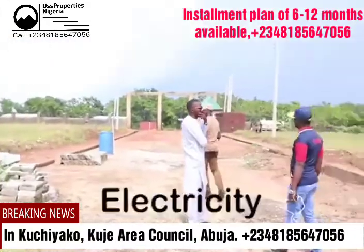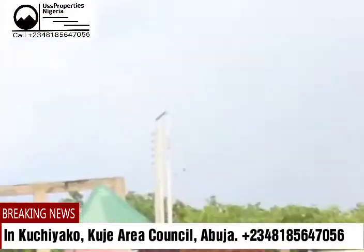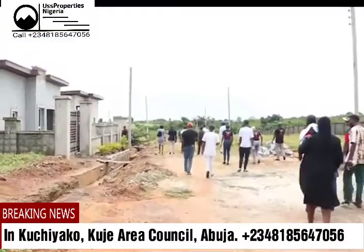We have amazing infrastructure like electricity, drainage system, and central sewage system. So the place is ready to build and you can move into the estate.